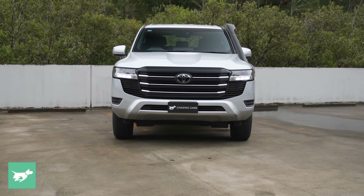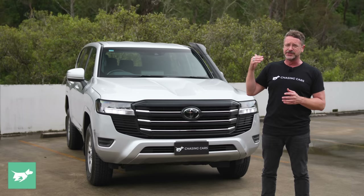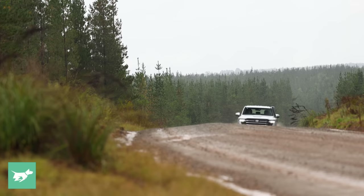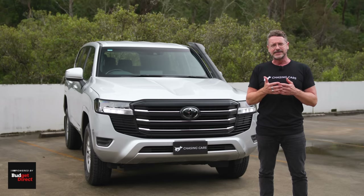The front of the GX is very much the same as on the next model up, the GXL, which costs just under $12,000 more. That's probably the private buyer's choice at Land Cruiser 300 level. Although, just because this is stripped out with that unusual-looking snorkel doesn't mean it can't act as a lovely, refined, day-to-day car.